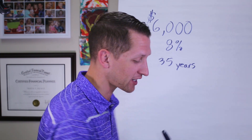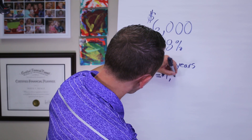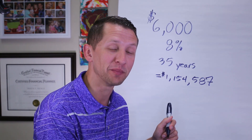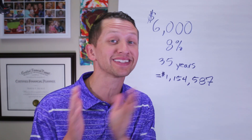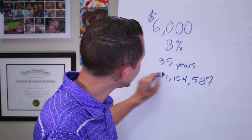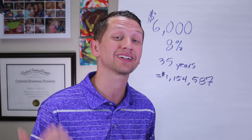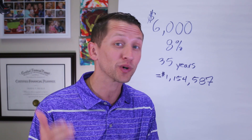So we'll put that on the board: $1,154,587. That's great that we have over a million dollars, but how do we get to $2.4 million? Here's where the real magic comes in — turning this into an income stream. So when we're in retirement, for the most part, we're going to take less risk, so the rate of return is going to come down. We'll now assume a 5% rate of return and start spending it.